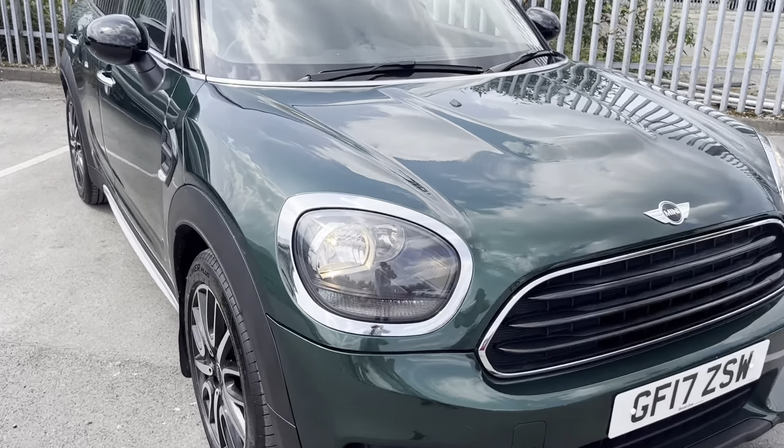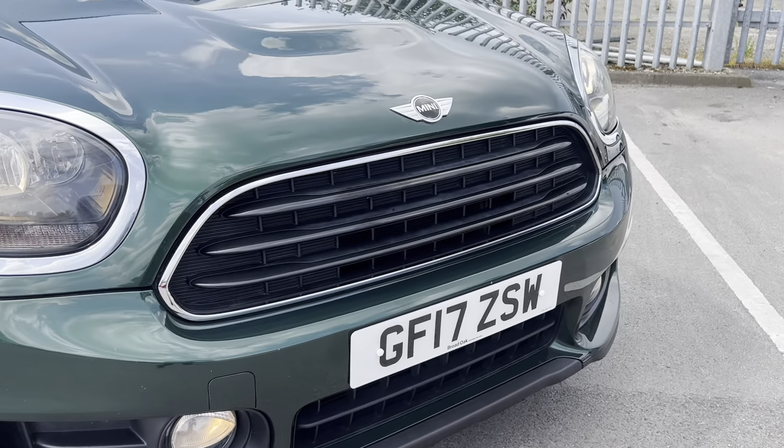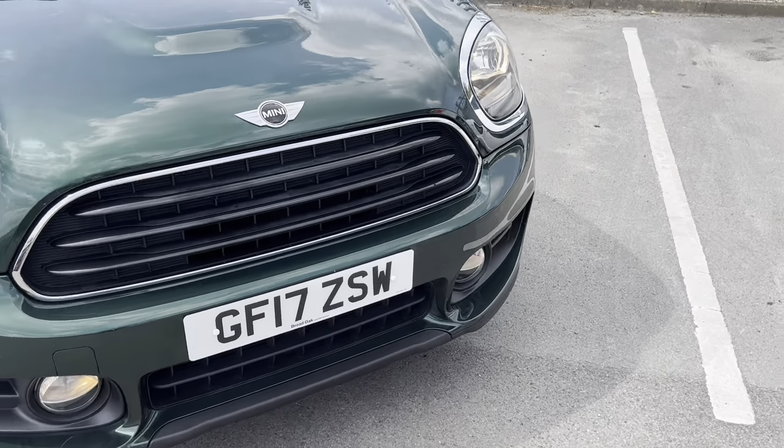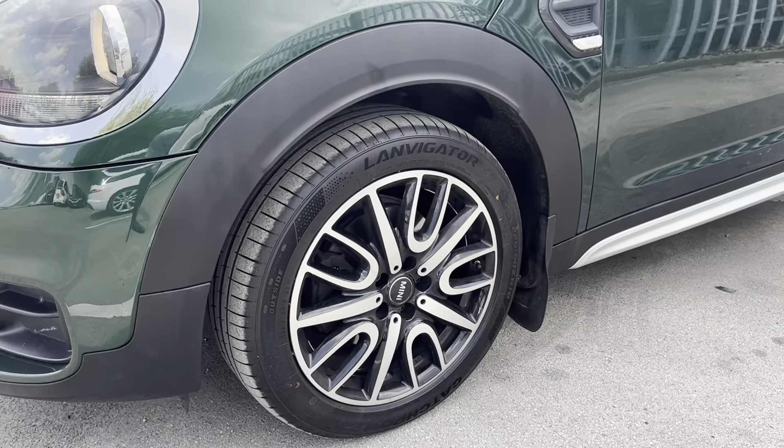To start off with, you've got your halogen headlights. You've also got front fog lights on here as well as a contrasting silver grille. You've got the upgraded 18-inch diamond-cut alloy wheels.